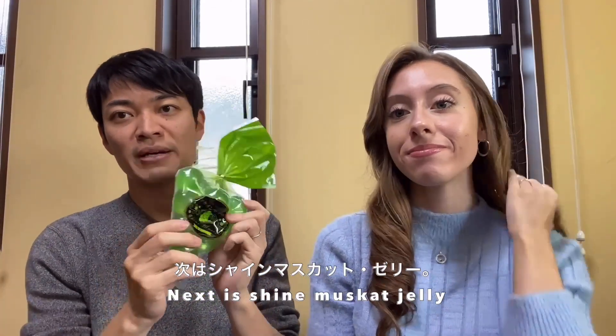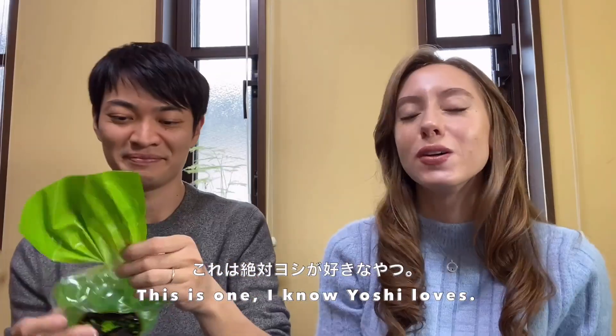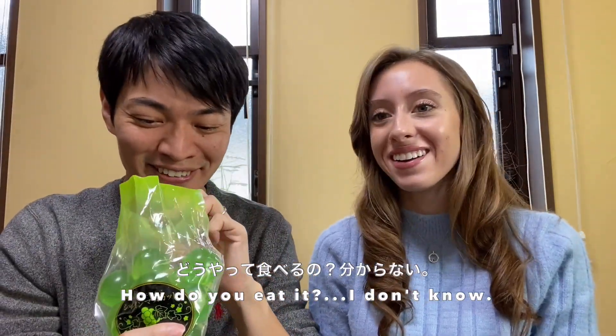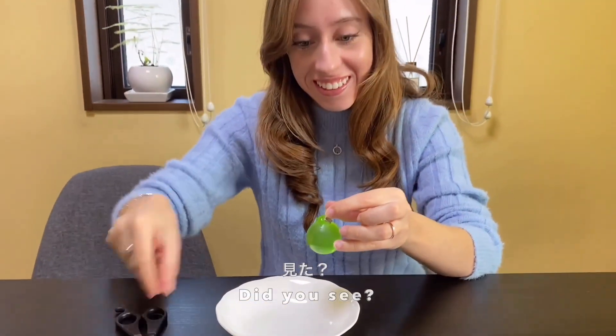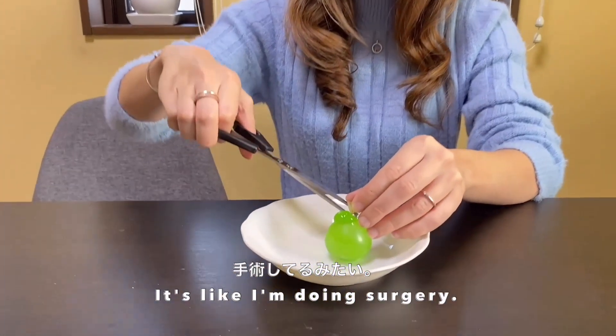Next is Shine Muscat jelly - this is one I know she loves! How do you eat it? I don't know, I'm going to try cutting it open. Did you see? Should I just suck on it? No, it's like I'm doing surgery!